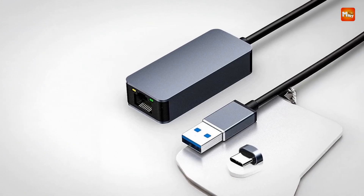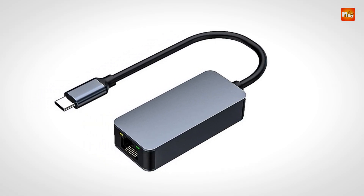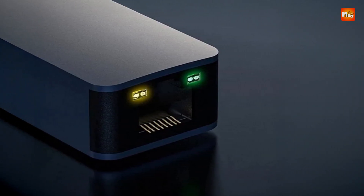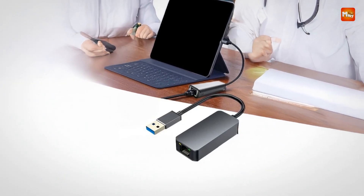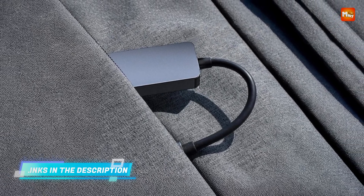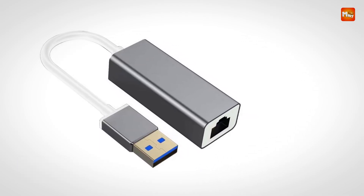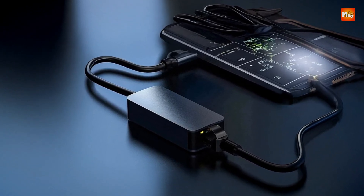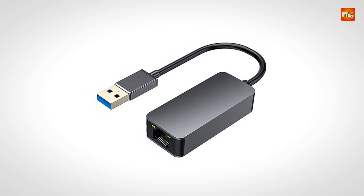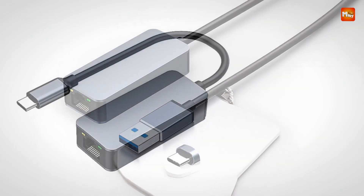The adapter supports both USB 3.0 and USB-C interfaces, providing flexibility depending on the device you're using. It's also backward compatible with USB 2.0, making it versatile for a wide range of systems. It's available in two models: one with 2,500 Mbps speed for USB 3.0/Type-C and another for a 100 Mbps USB 2.0 network card. Users can choose the right model based on their requirements. Its plug-and-play functionality requires no drivers for Windows 8.1 or later. The chip used, RTL8156B, ensures stable and fast network connections.